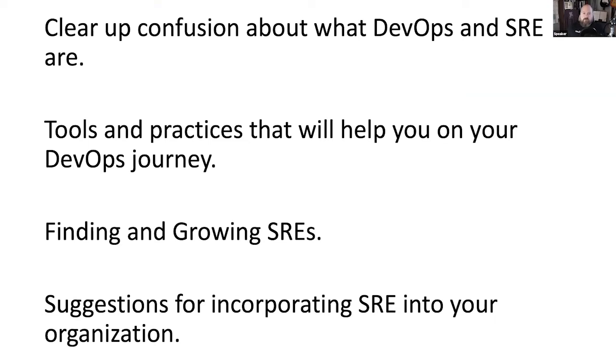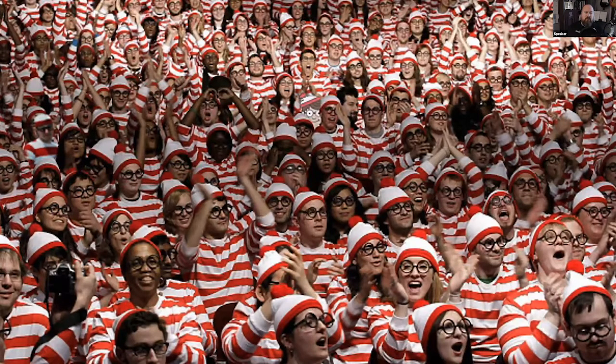My goal for our time today is to clear up any confusion about what DevOps and SRE are, some tools and practices that will help you on your DevOps journey, the kinds of people that can help improve your engineering efforts, as well as suggestions for incorporating SRE practices in your organization. I'm Waldo. I come from the systems and operations engineering world. Before accidentally going to the right conference, I was a fairly typical bitter sysadmin type. Attending Velocity in 2011 was revelatory for me — that week literally changed my career. I'd simply never been in an organization that didn't have a contentious and often antagonistic relationship between the people who make things and the people who keep them running.